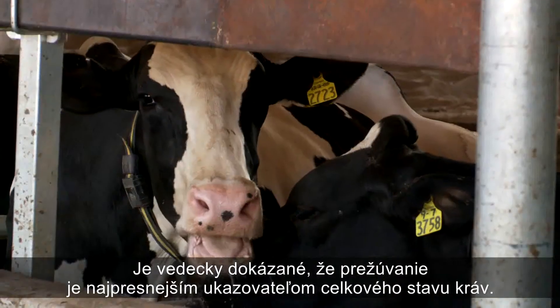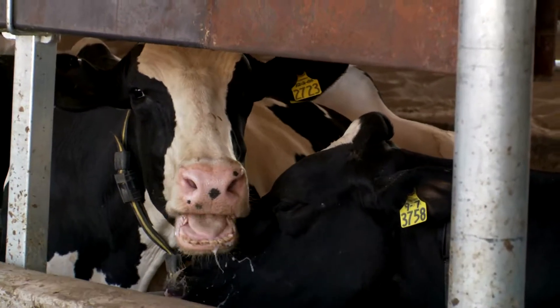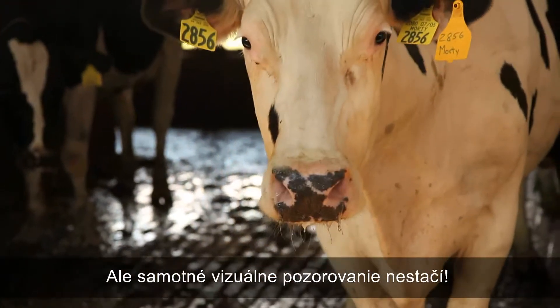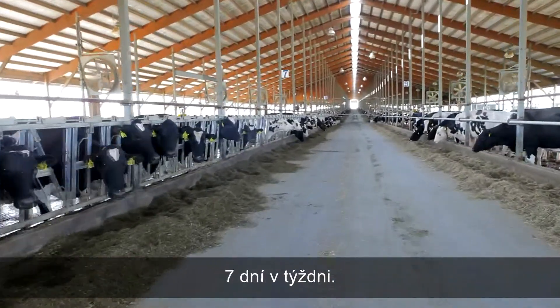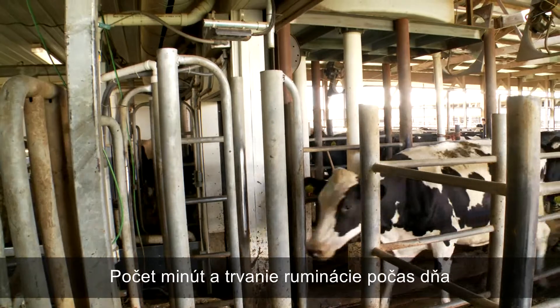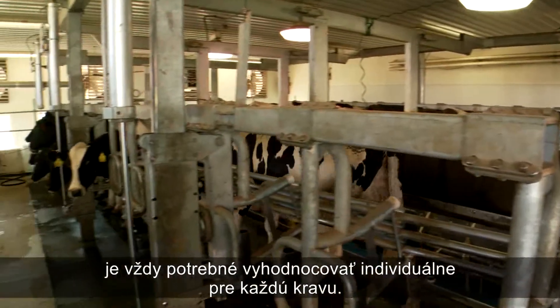Rumination is well-proven as the most sensitive indicator of cow well-being, but simple observation is not enough. As with heat, rumination must be monitored at the individual cow level, 24 hours a day, 7 days a week. And the number of minutes and timing of rumination must be considered against a benchmark pattern established for each cow.